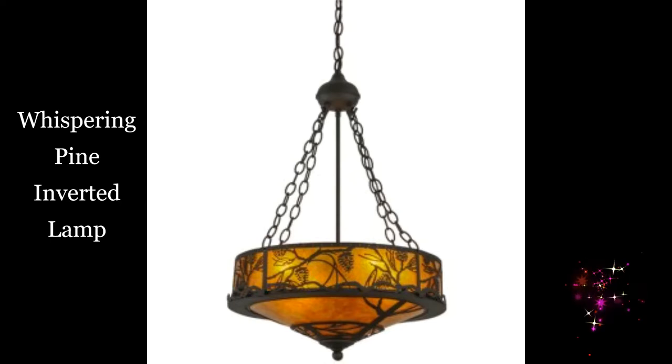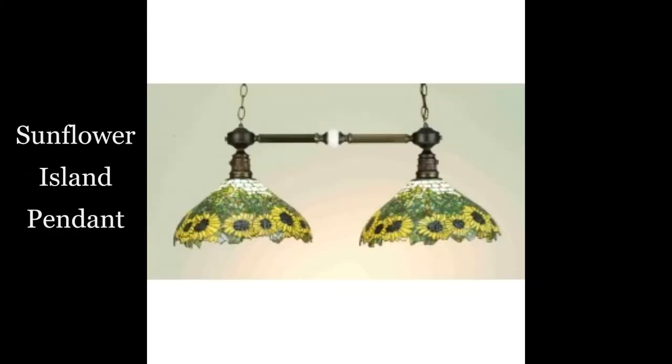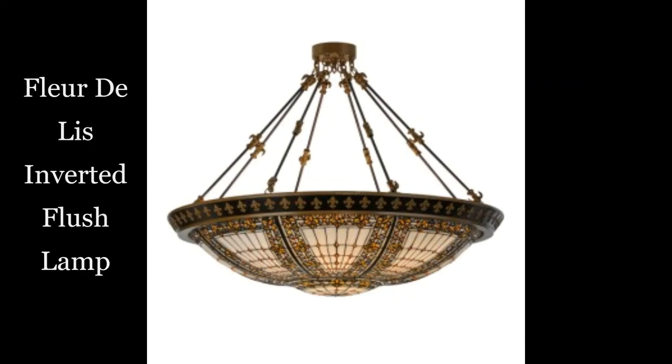Whispering pine inverted lamp. Lamella inverted lamp. Sunflower island pendant. Flare de lis inverted lamp.